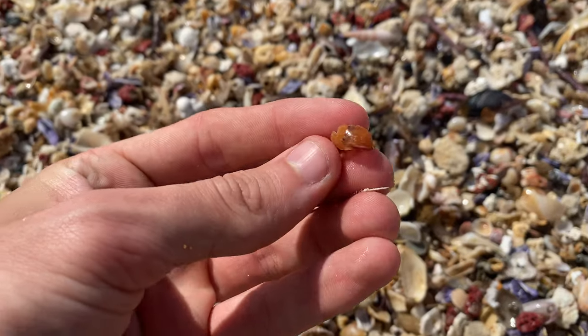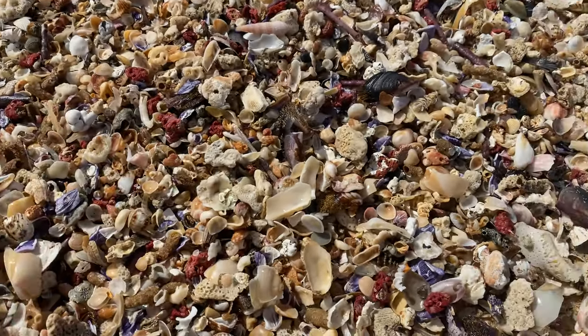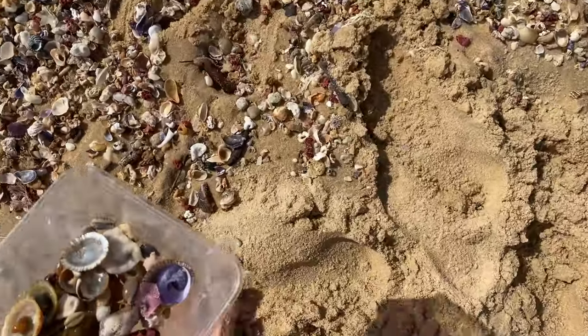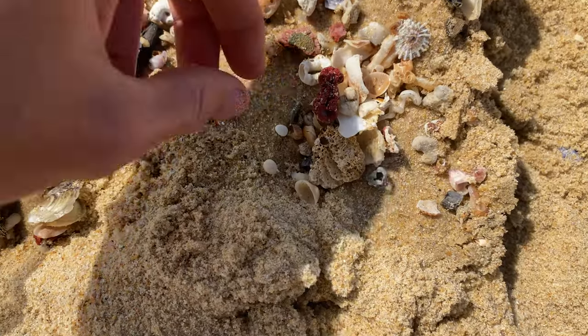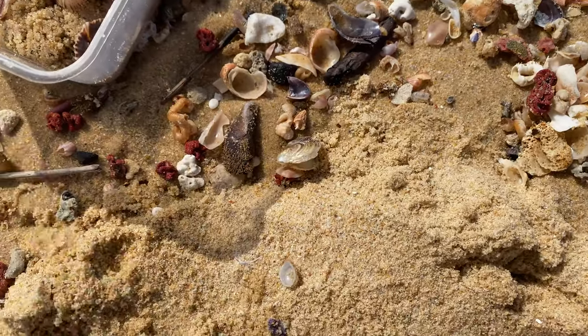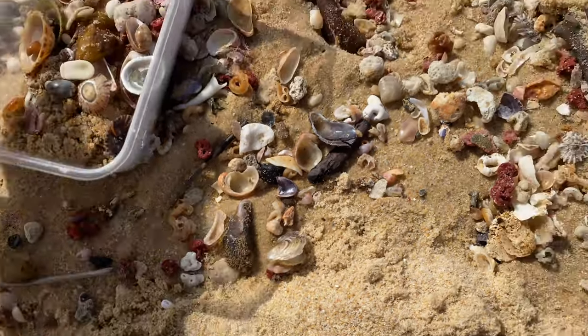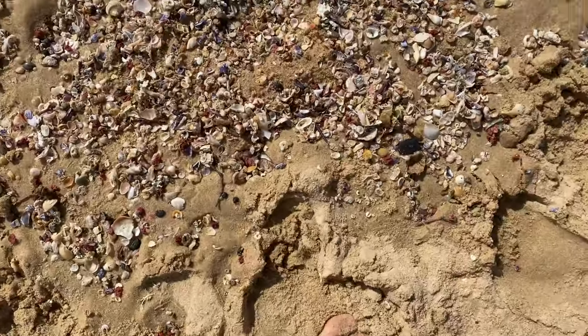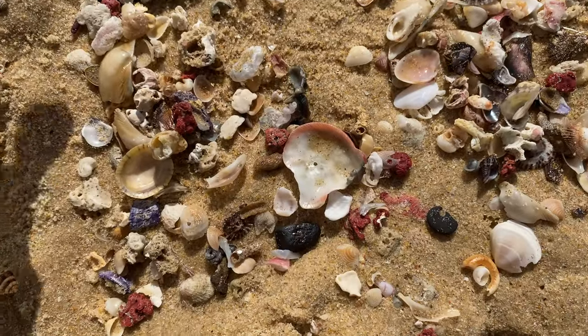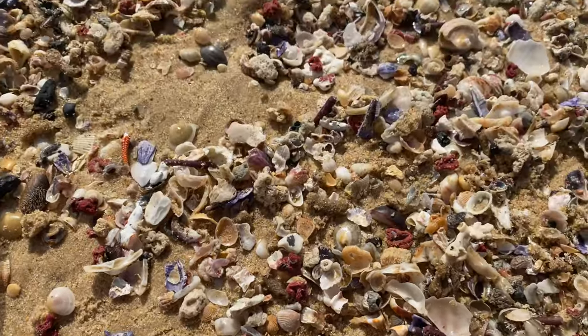That would have been a huge pheasant. A bunch of sand dollars here. You want a sand dollar? This is typically where the carrier shells are as well — all up in these high tide points.